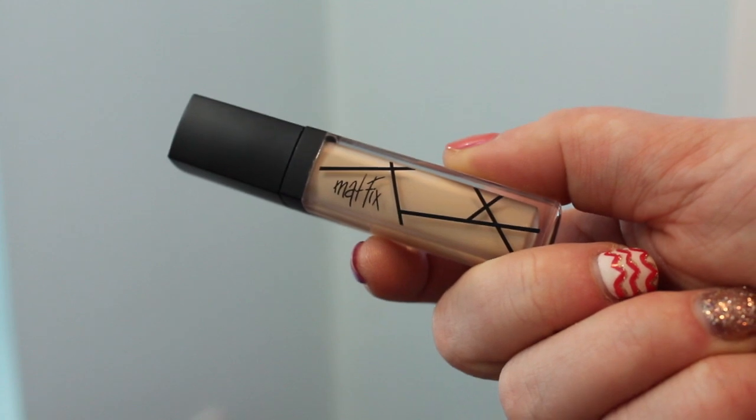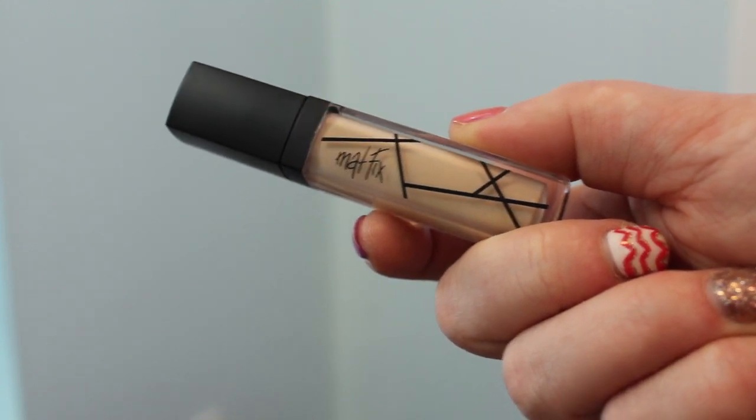Another makeup item I'm loving is a concealer which was gifted to me from KT Lifestyle. It is by a Korean brand — K Beauty — and it is in shade number one. It's literally called Matte Concealer and it's a really pale concealer. I use it under my eyes and on my acne. It is super high coverage and apparently rather affordable. I will do my best to link it down below. It's become one of my favorite concealers.